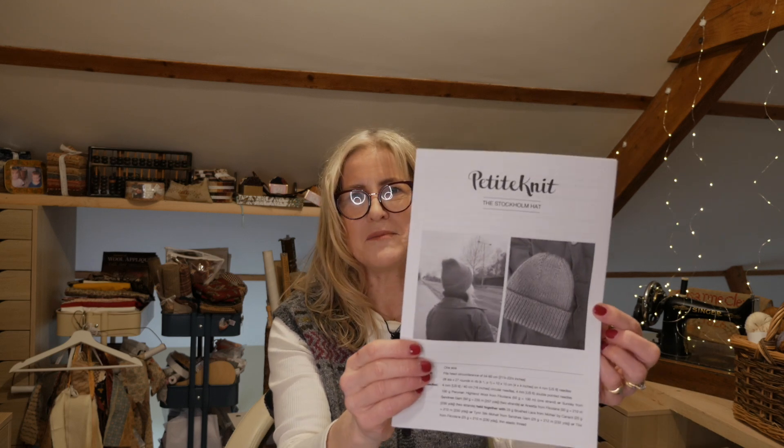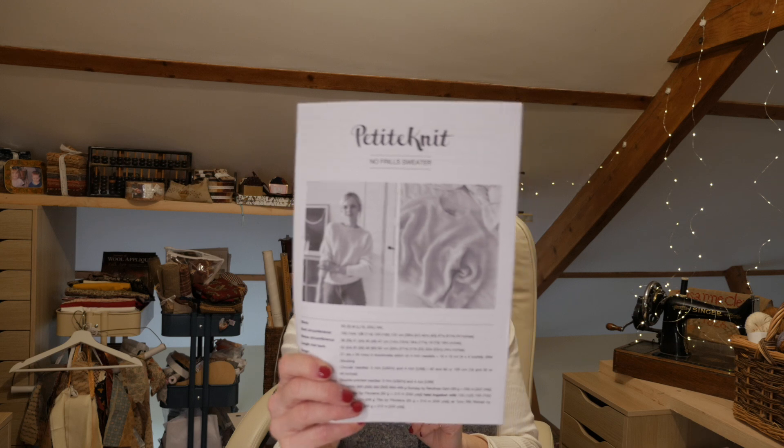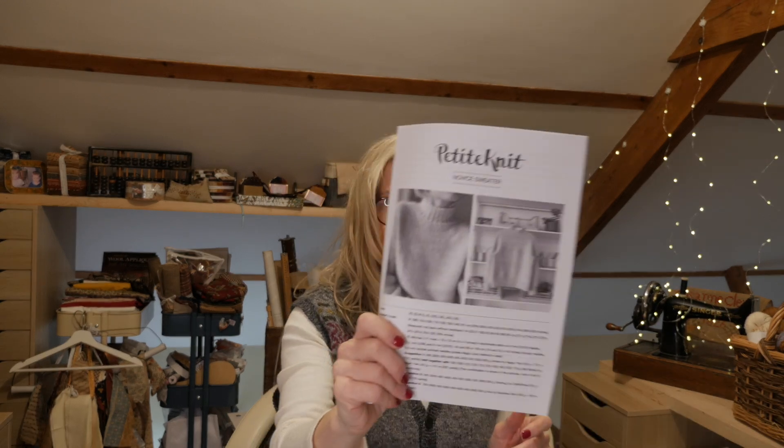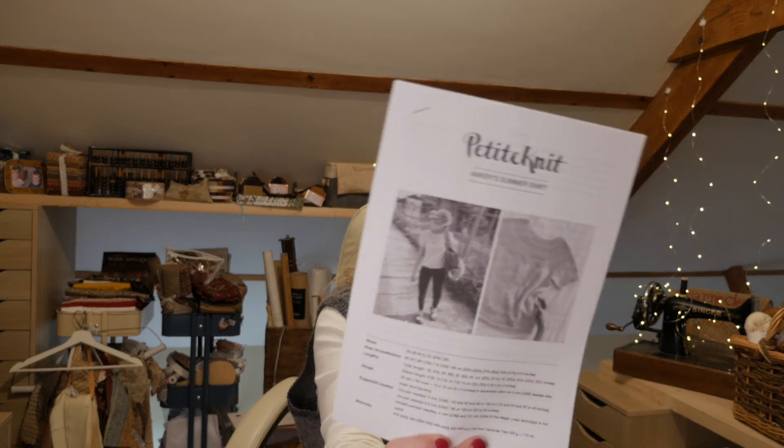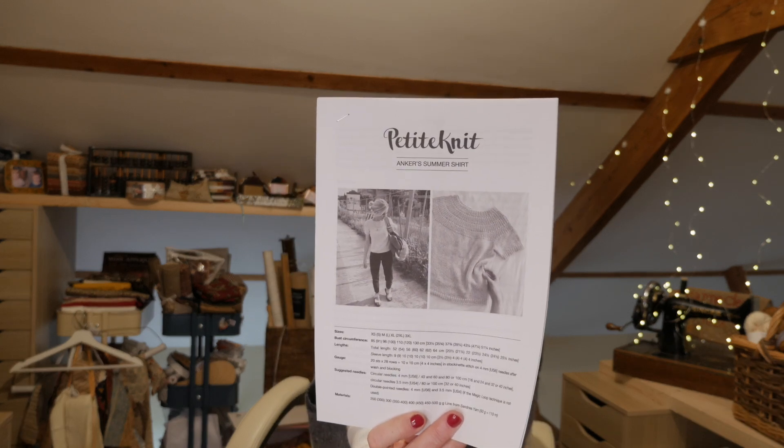The other one is the Stockholm Hat, so I've been going through my stash to see what I've got. I just want some really quick, fast projects. The weather is still pretty miserable here at the moment, so even though spring is coming it's not here yet. I also printed off the No Frills Sweater, the Novice Sweater, and I also had in my folder the Anchor Summer Shirt, so I'm going to make that one as well.